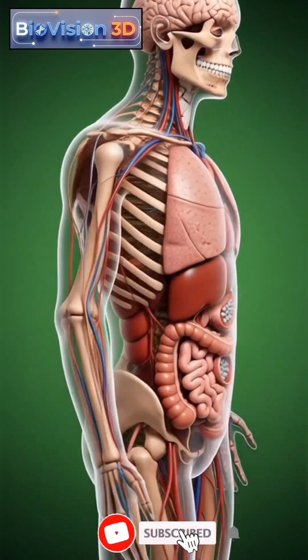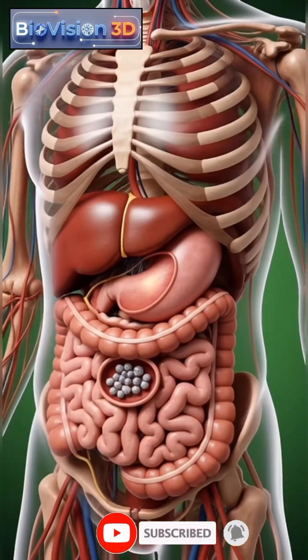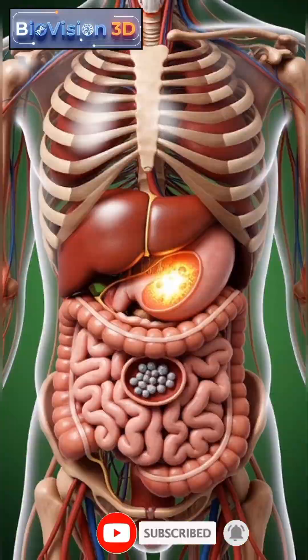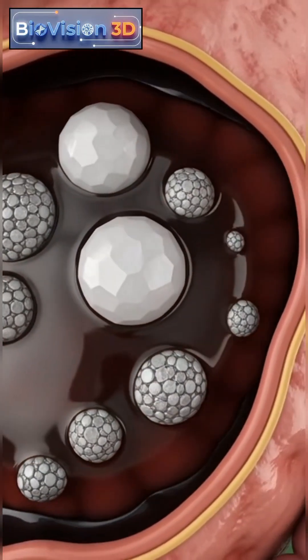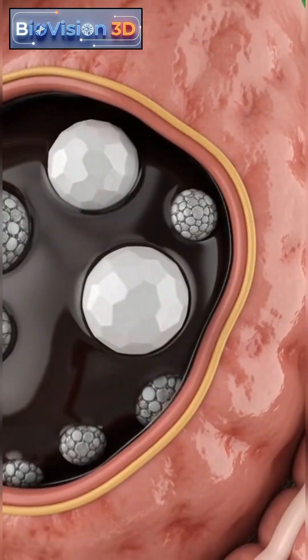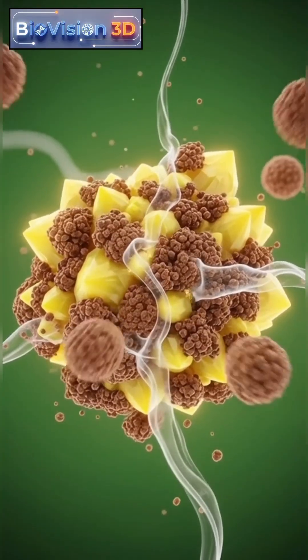The gallbladder is a small but vital organ located beneath the liver, responsible for storing bile that helps digest fats. When the balance of bile components is disturbed, gallbladder stone formation begins.